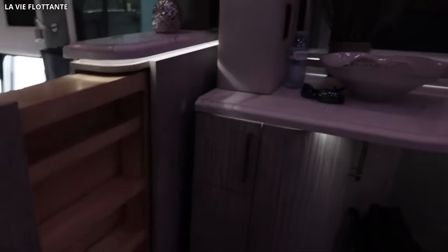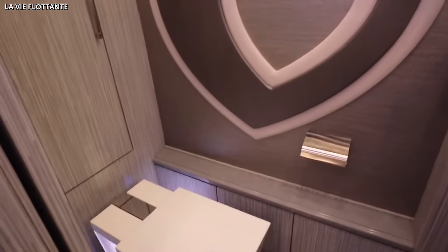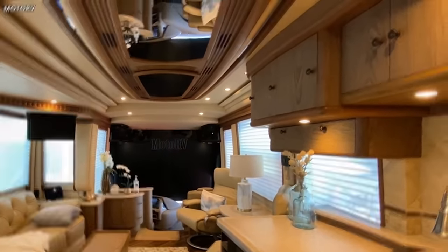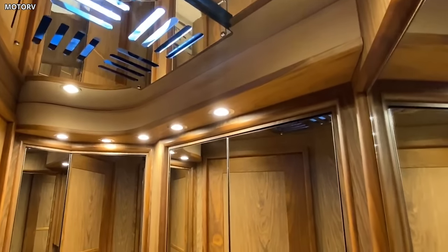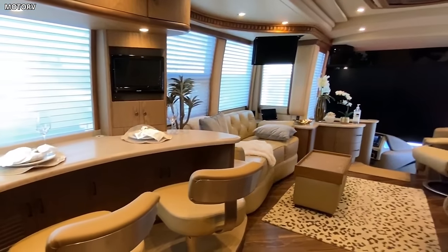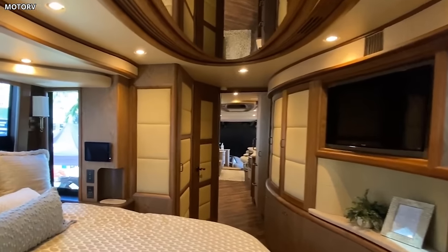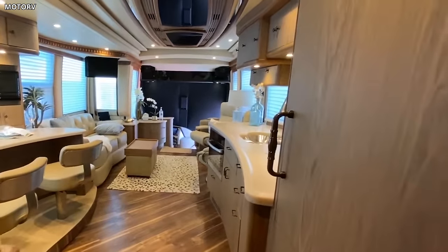Inside the H345 VIP, the concept of luxury is redefined. The motorhome offers a spacious interior layout that includes a fully equipped kitchen, an opulent living area, a full-sized bathroom, and a master suite. The interior design can be customized, offering owners the chance to personalize their living space. The H345 VIP goes above and beyond with high-tech features including advanced climate control, a state-of-the-art entertainment system, a touchscreen control system, and an exceptional insulation system for optimal temperature control, cementing its position as one of the most sought-after motorhomes in the world.